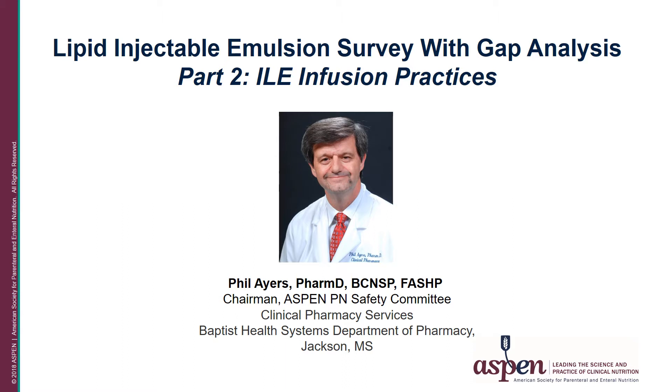I will be presenting part two of a four-part program addressing lipid injectable emulsions. I'd like to call your attention to the use of ILE in this slide. This is a new designation by ASPEN replacing IVFE, or intravenous fat emulsions. The use of IVFE has been noted to cause potential confusion, as IVFE can be confused for intravenous iron. So ASPEN has now changed IVFE to ILE, and I'll be using ILE throughout the presentation.